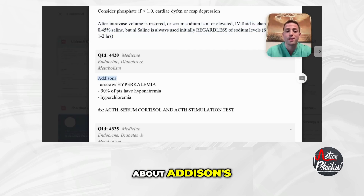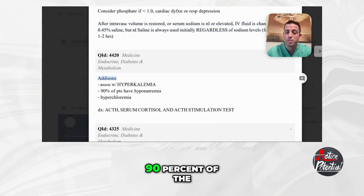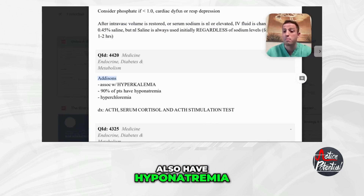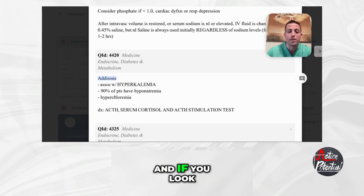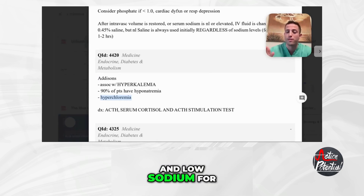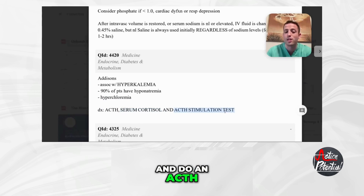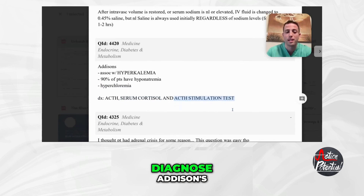A couple of high-yield points about Addison's. Addison's is associated with hyperkalemia — 90% of patients with Addison's will also have hyponatremia. If you look at the chloride level, it will be elevated. So look for high potassium, high chloride, and low sodium for Addison's disease. To diagnose, you want to get an ACTH level, a serum cortisol level, and do an ACTH stimulation test.